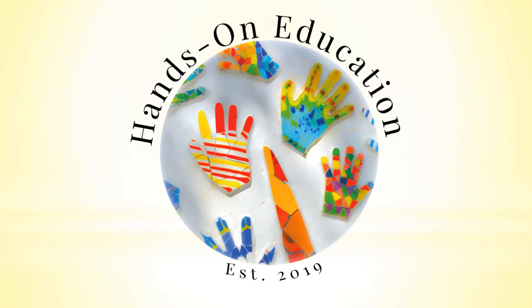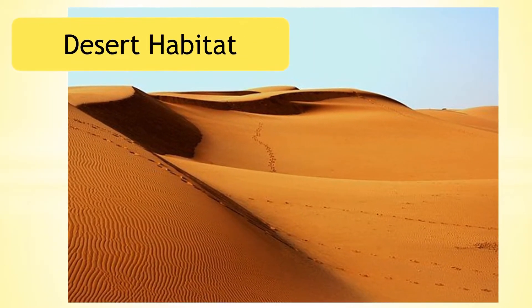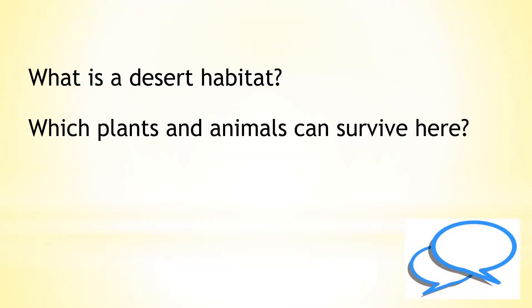Hello and welcome to Hands-On Education. This video is about desert habitats. What is a desert habitat? Which plants and animals can survive here? Let's find out.